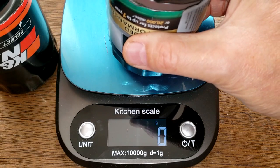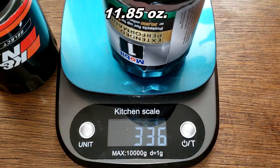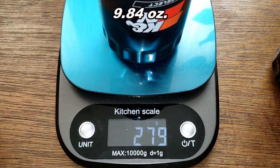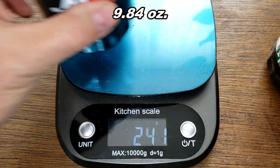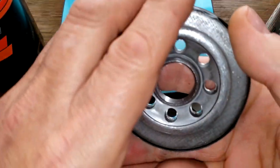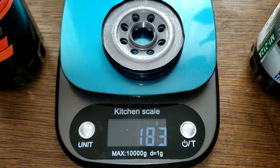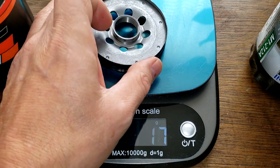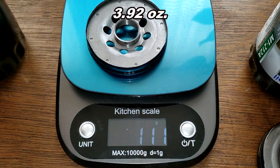Here they are cut open. Let's get their weights: 336 grams for the Mobil 1, and 279 grams for the K&N. And for the base plates — the Mobil 1 is 183 grams and the K&N is 111 grams — quite a bit lighter.